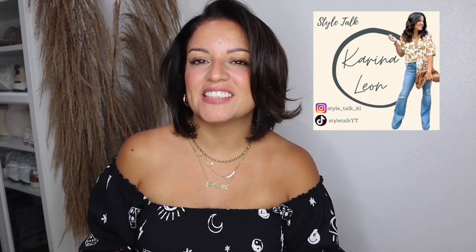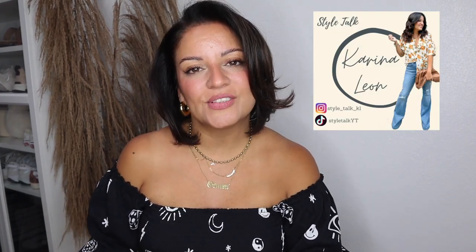Hey guys, welcome back to another video! Thank you so much for clicking on here. If you're new here, my name is Karina and I do fashion and styling videos as well as some hauls, and I also do weekly vlogs. So if you're into any of that, please consider subscribing. Today we're going to do a Temu haul!